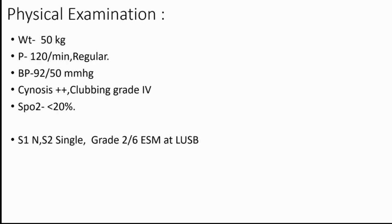On examination he weighs around 50 kg with a pulse rate of 120. He was having tachycardia with BP slightly on the lower side at 92 by 50. There was deep central cyanosis and grade 4 pan-digital clubbing. His saturation was varying between 20 to 30 percent. On examination he had a single second heart sound and grade 2 by 6 ejection systolic murmur in the left upper sternal border.